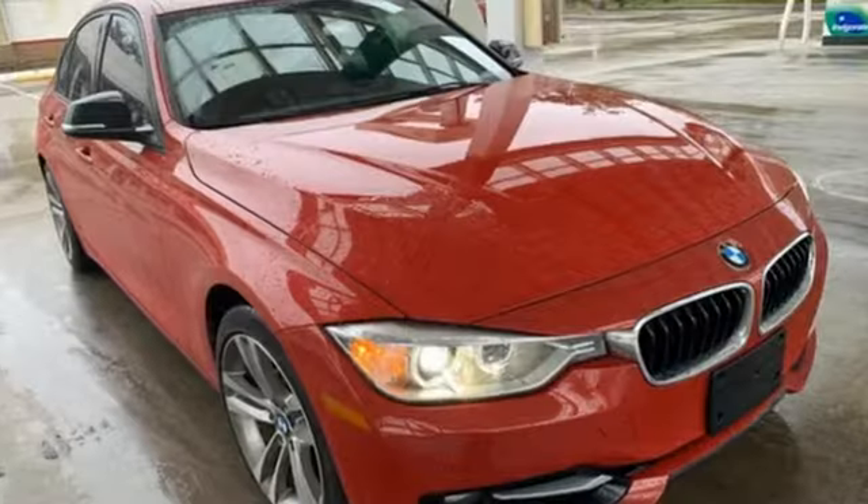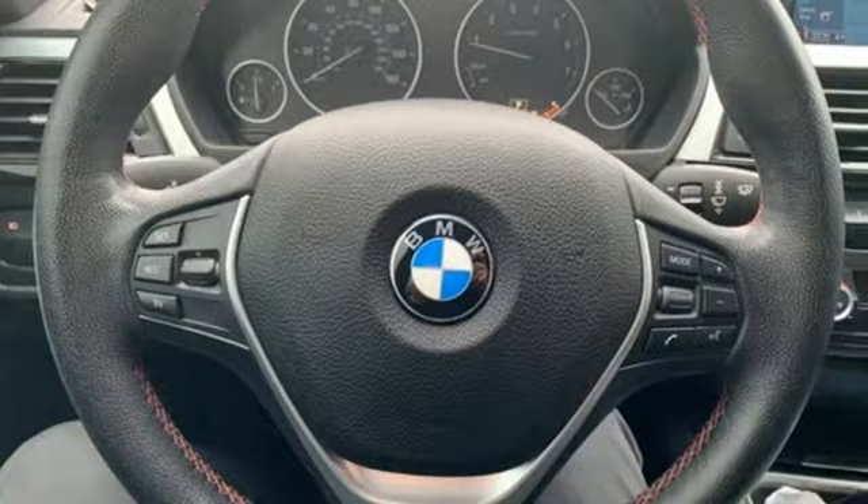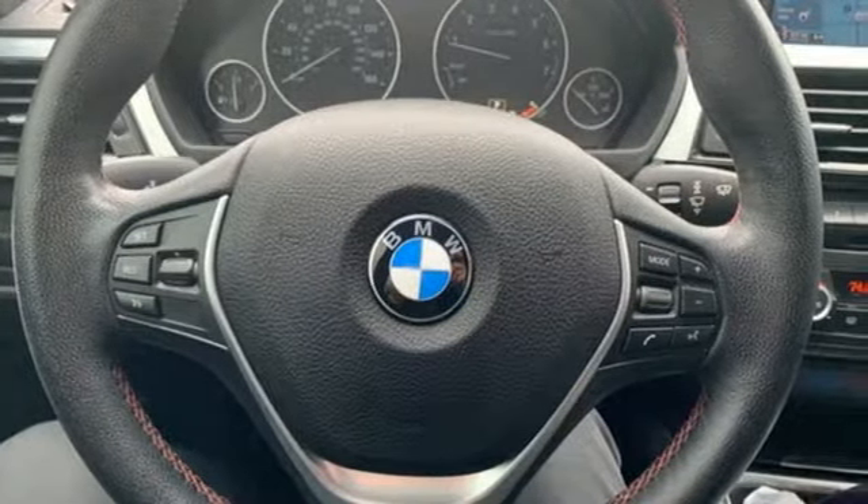It's well equipped with the features you need: external memory control, auto dimming mirrors, dual zone climate control, auto dimming rearview mirror, and wireless phone connectivity.